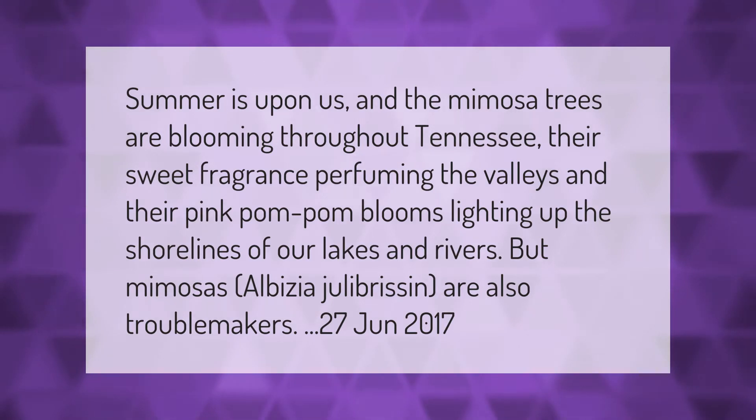Summer is upon us and the mimosa trees are blooming throughout Tennessee, their sweet fragrance perfuming the valleys and their pink pom-pom blooms lighting up the shorelines of our lakes and rivers. But mimosas, Albizia julibrissin, are also troublemakers.